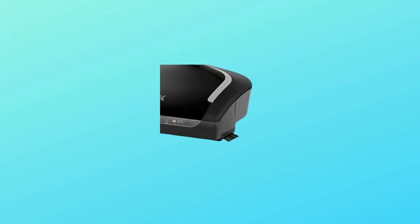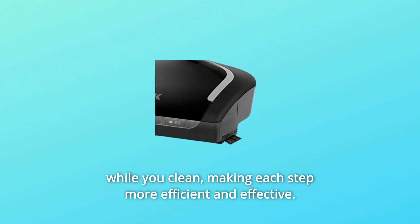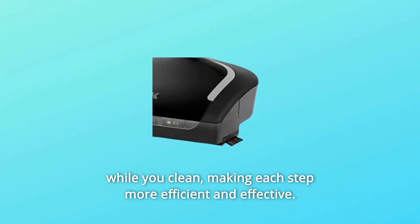Number 7: Side Edge Brushes. Grab debris from both sides of the vacuum while you clean, making each step more efficient and effective.